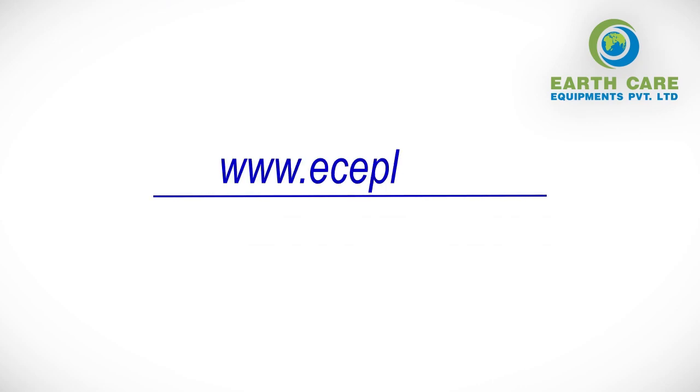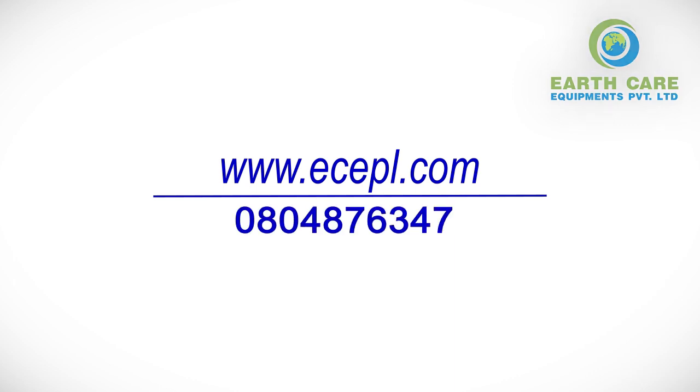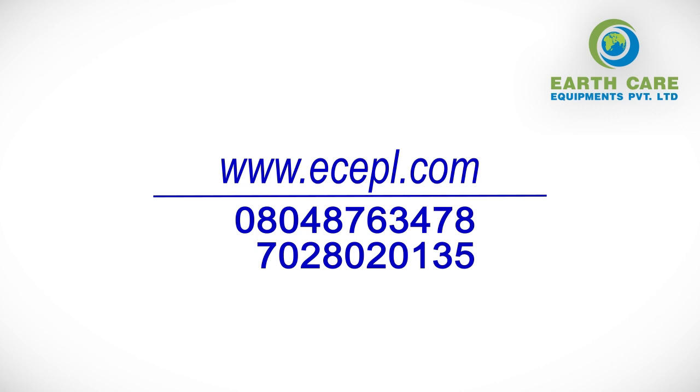For more details, contact www.tcpl.com, or call 080-487-63478, 702-8020-135, or 775-5920-427.